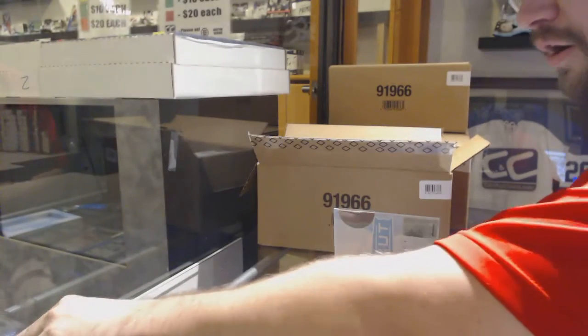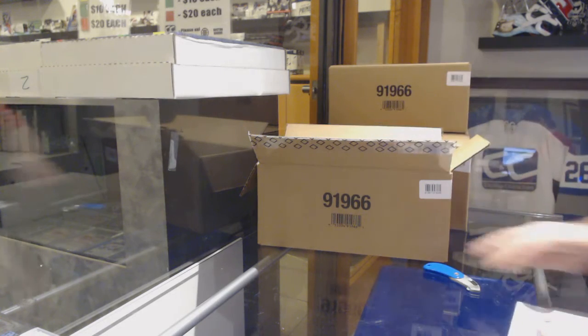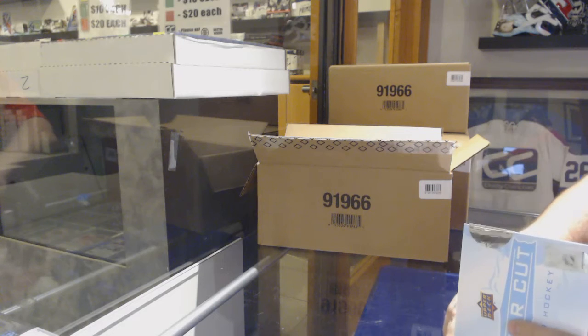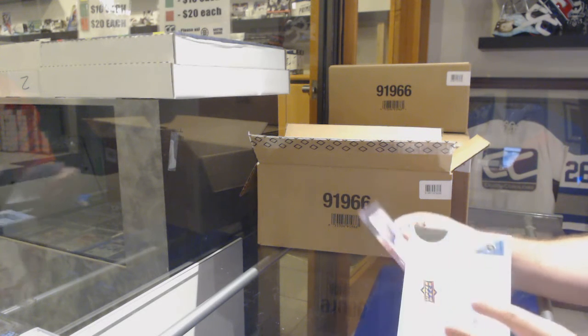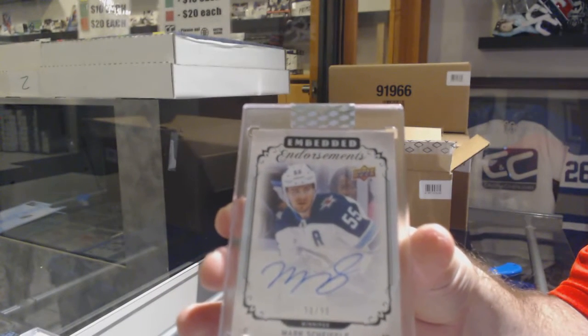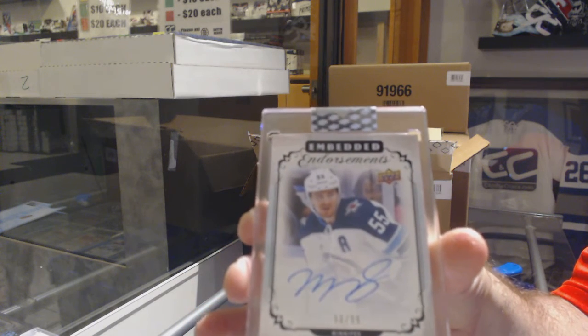So what we are doing as a little thank you is giving out free M&T grading. That service ticket is essentially a free grading ticket for you, so you can use that to send cards in to them. If you read the back of the ticket, it gives you all the things you need to know. We've also got for the Winnipeg Jets Embedded Endorsements numbered to 99, Mark Shifley.